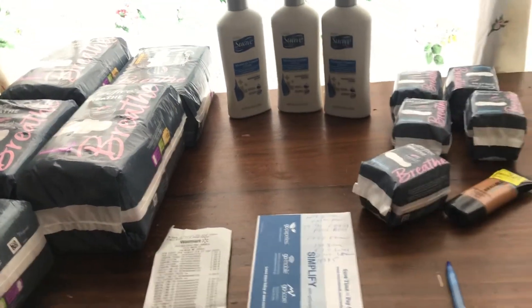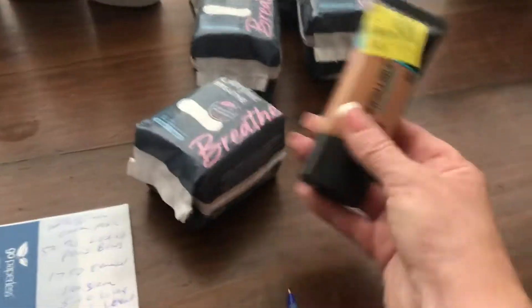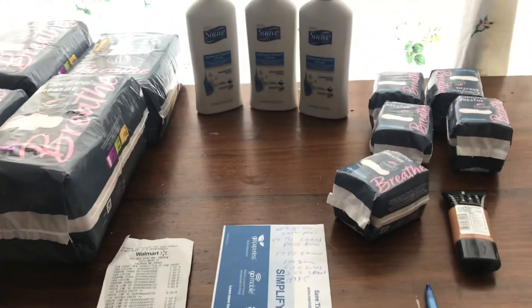This is my Walmart ibotta haul — a complete money maker. These are things that are free or cost nothing, but you have to have the coupons. Look for the coupon on those items. The L'Oreal in the clearance section is free. Anyway, that's my Walmart ibotta haul!